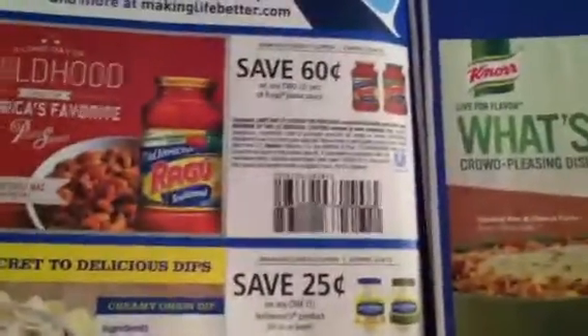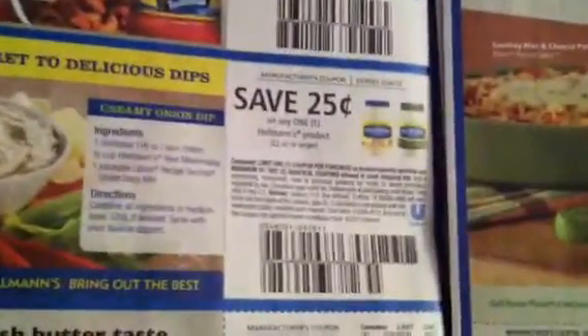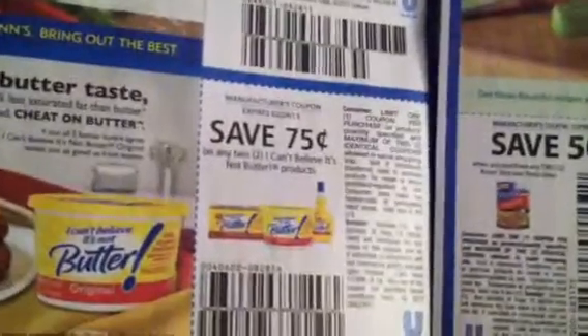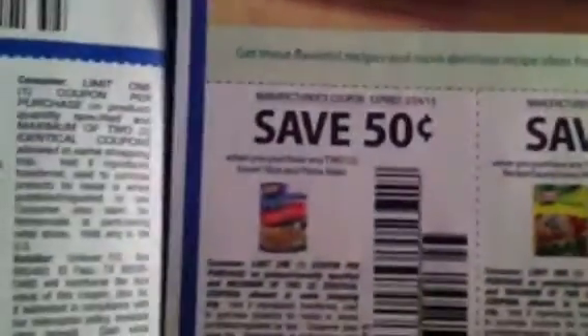Here we have $0.60 off Ragu, $0.25 off Hellman's, $0.75 off any two I Can't Believe It's Not Butter. There are some Noor coupons for the Noor recipe mixes — I believe this is the pasta, the rice and pasta packets, and also the Noor Homestyle Stock. I'm trying to read this through the camera so it's kind of hard.